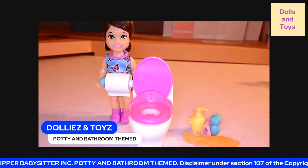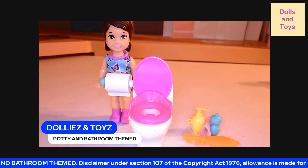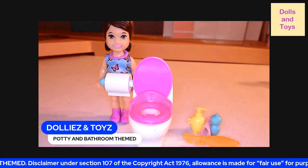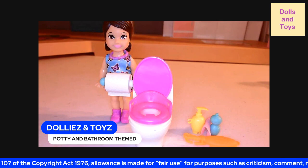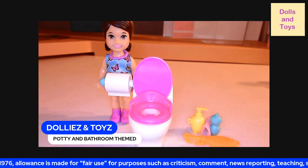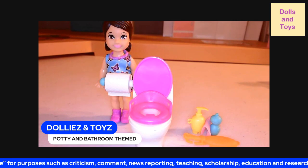Hey, you guys. Welcome back to Dollies and Toys. And today, you guys, we have the Barbie Skipper Babysitter Inc. She is a potty and bathroom themed doll.